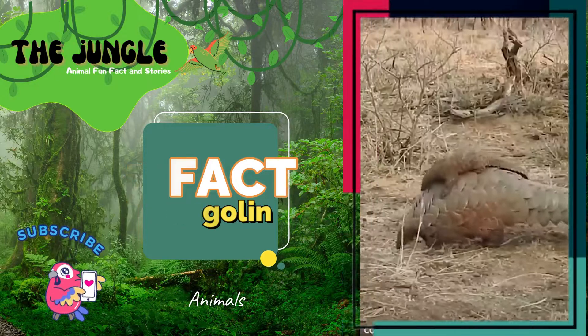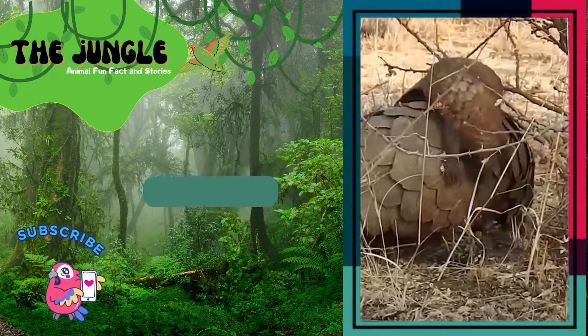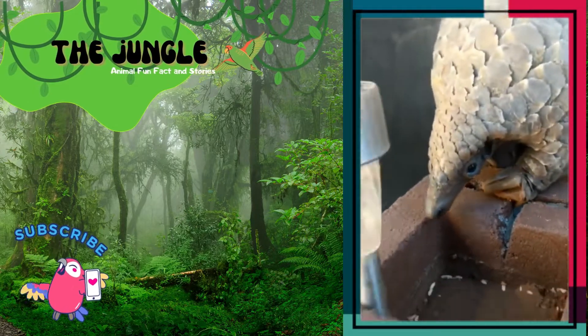They're a part of the Falidota order and the Manidae family, which comprises the four species of Manis that live in Asia and the two species each of Phaetaginus and Smutsia that live in Africa.